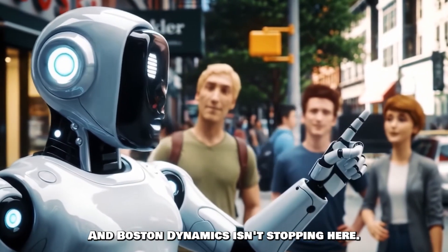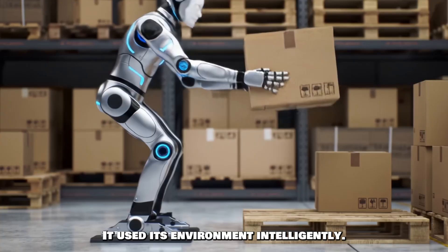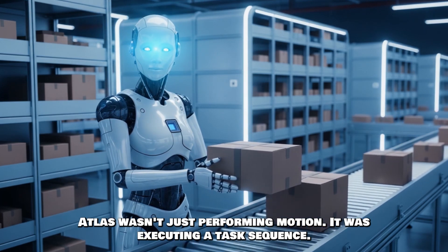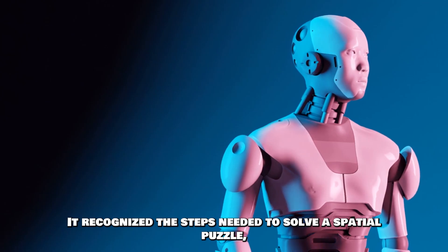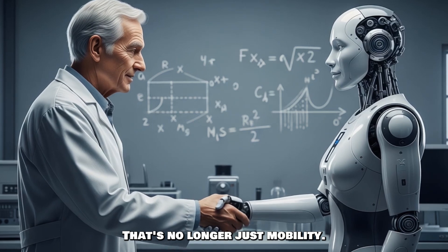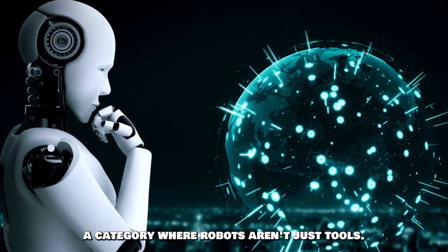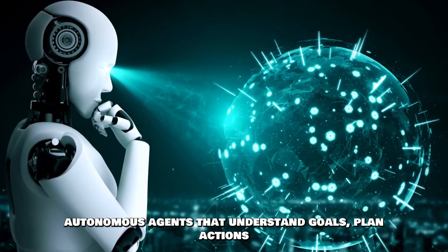Boston Dynamics isn't stopping here. In their most recent demo, Atlas did something subtle but monumental — it used its environment intelligently. It picked up a plank, moved it, climbed onto it, handed tools to a technician model, and then did a backflip off the platform like it was mic-dropping the future. That demo marked a turning point: Atlas wasn't just performing motion, it was executing a task sequence. That's behavior-level planning. It recognized the steps needed to solve a spatial puzzle, used the right tools, and executed motions with graceful precision. That's no longer just mobility — that's cognitive robotics. And it raises the stakes, because when robots go from scripted performers to real-time thinkers, we enter a whole new category: autonomous agents that understand goals, plan actions, and adjust to uncertainty.